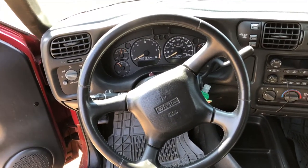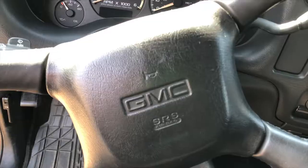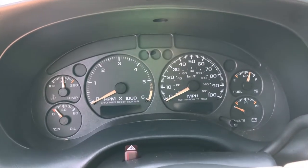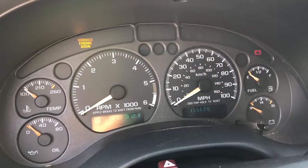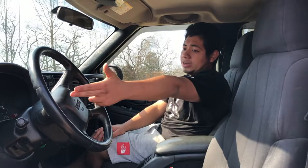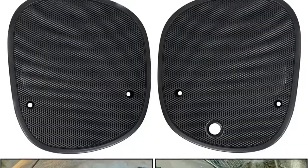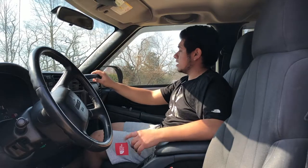Looking at the steering wheel and dash, it's really simple — very GMC. I personally like the small simple design; it doesn't have any controls on the steering wheel. The dash has the important stuff: RPM, speedometer, and other gauges like fuel level, temperature, oil pressure, and battery voltage. You have lighting controls on the side, and it does have automatic lighting based on a little sensor on the passenger side — I didn't know that as a kid, I just always messed with the nub.